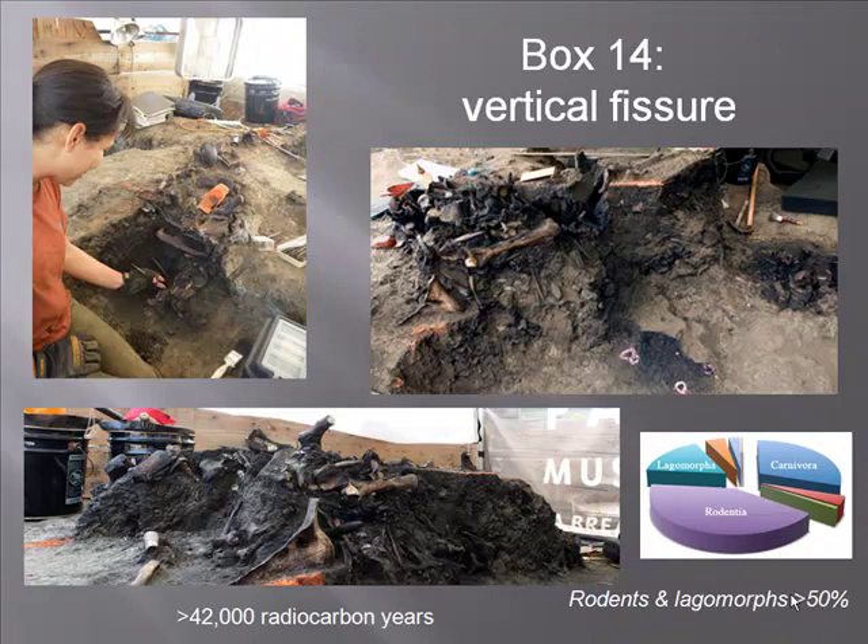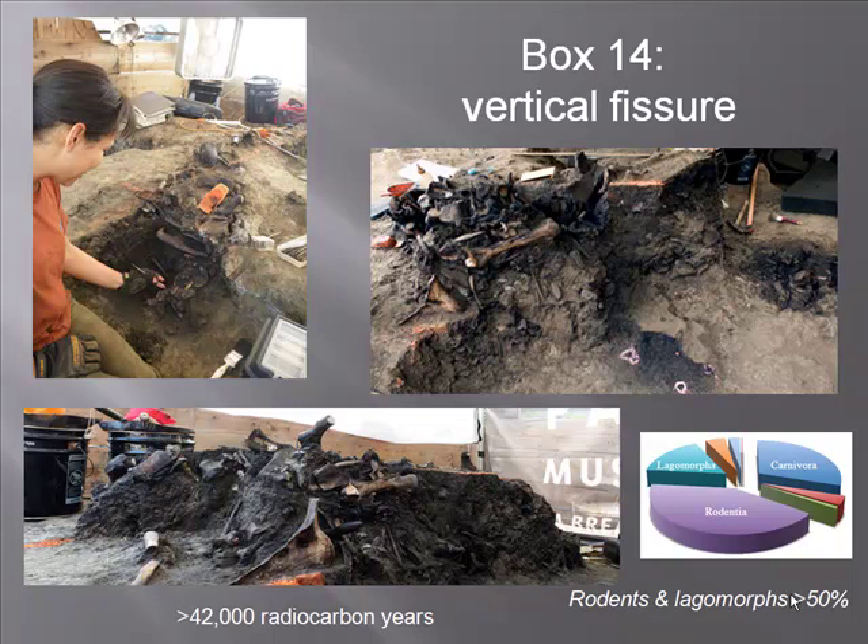Box 14 is a similar situation but a vertical fissure rather than a cylinder — only about a foot and a half wide and three or four feet long, yet densely packed with bones including a juvenile mastodon, bison, several saber-toothed cats, several dire wolves, and horse remains. How fossils in such large numbers ended up in such a narrow configuration is still being worked out. In this deposit, carnivores are actually outnumbered by rodents and lagomorphs, which make up more than 50% of the bones.